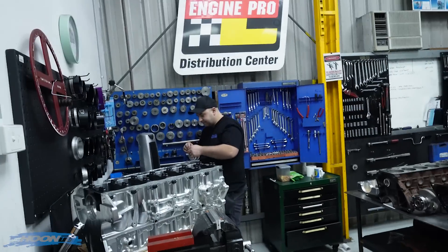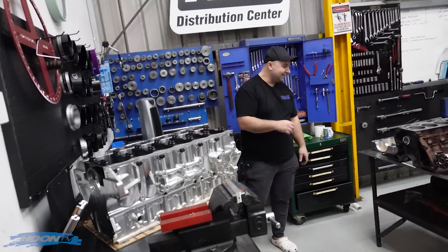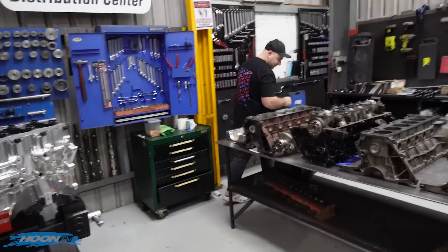And now for another exciting episode of Boxer's Adventures in Engine Land, starring the ever so famous — that guy with the sticky tape. All right, cameras turn around. Let's do some engine stuff.